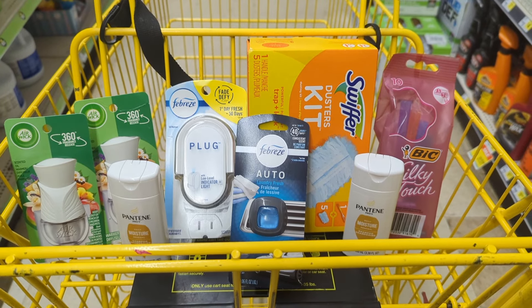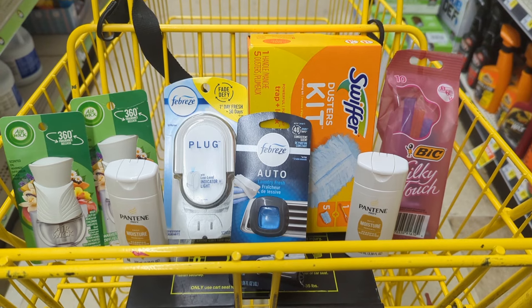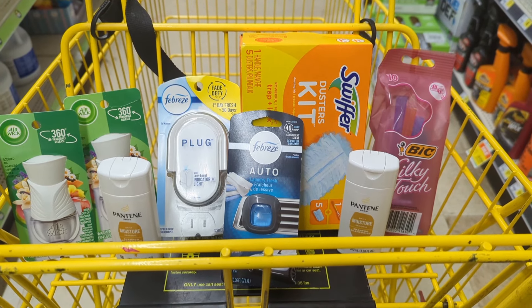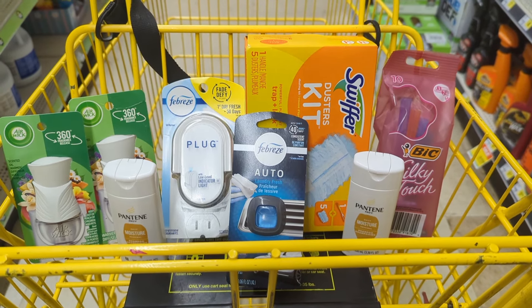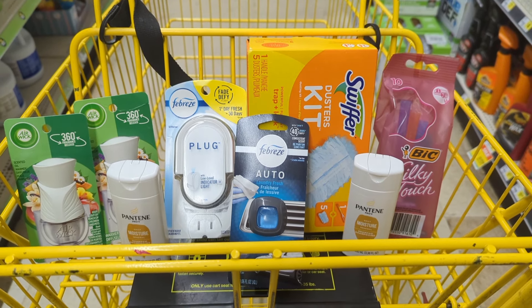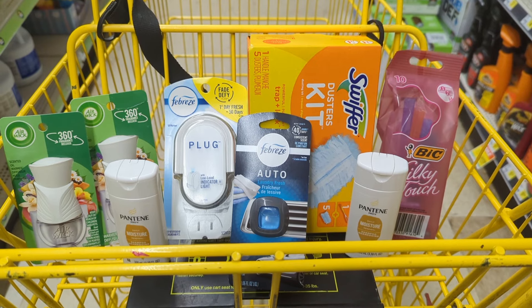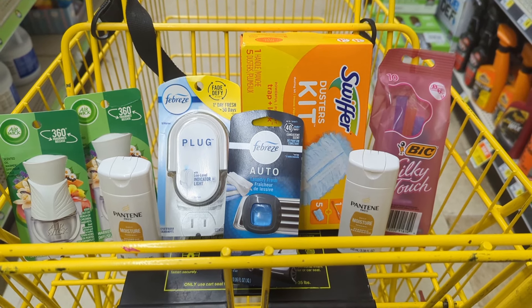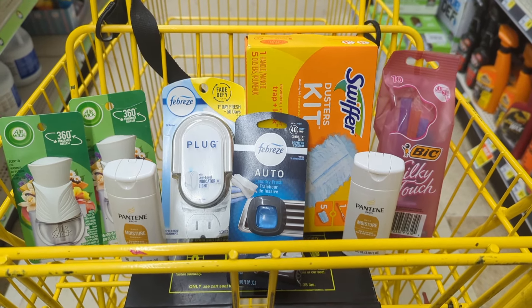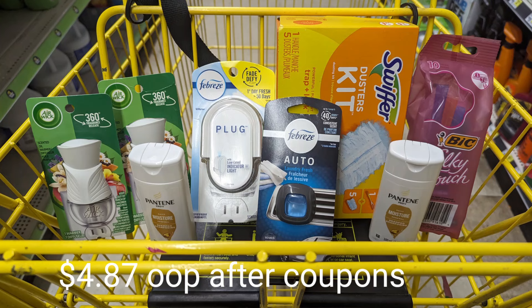Here's another deal idea. We've got $20.10 before digital coupons. We do one Airwick free, the other at $0.16 with the $2.09 coupon, the Pantene with the $2 coupon, the Febreze plug coupon, the Febreze auto car vent coupon, and the Swiffer and BIC Razors as well. After all those coupons you'll end up paying just $4.87 — from $20.10 down to $4.87, not a bad deal.